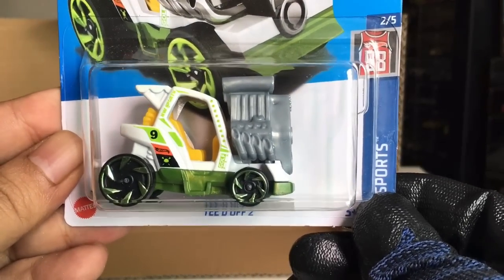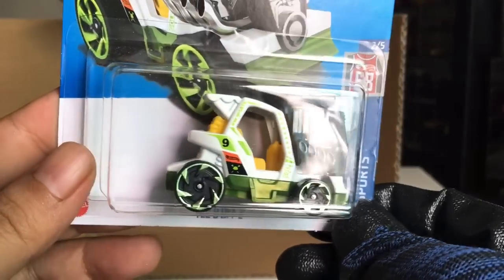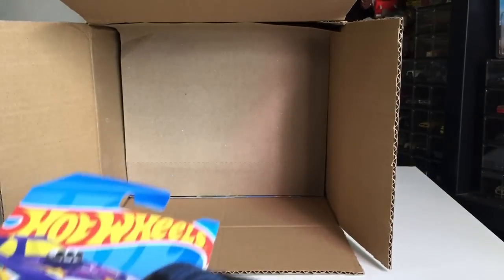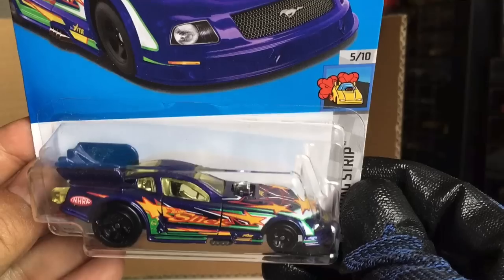New to the case — Teddy of Two. Every color. From the previous case — Mustang NHRA Funny Car. Rack Street.